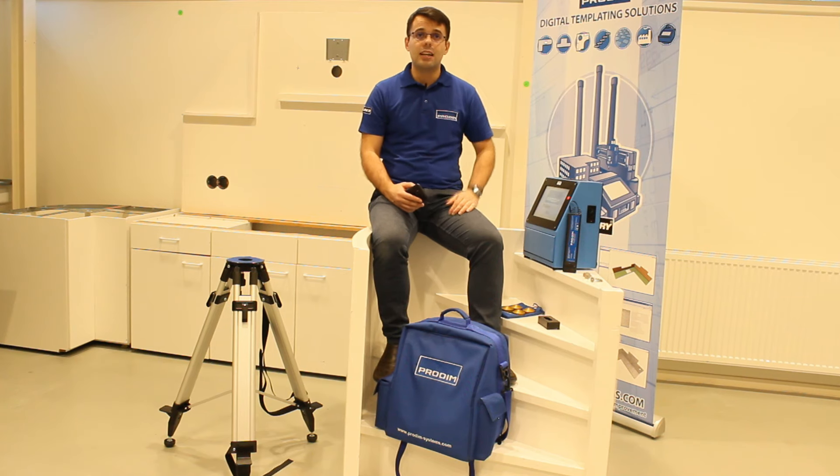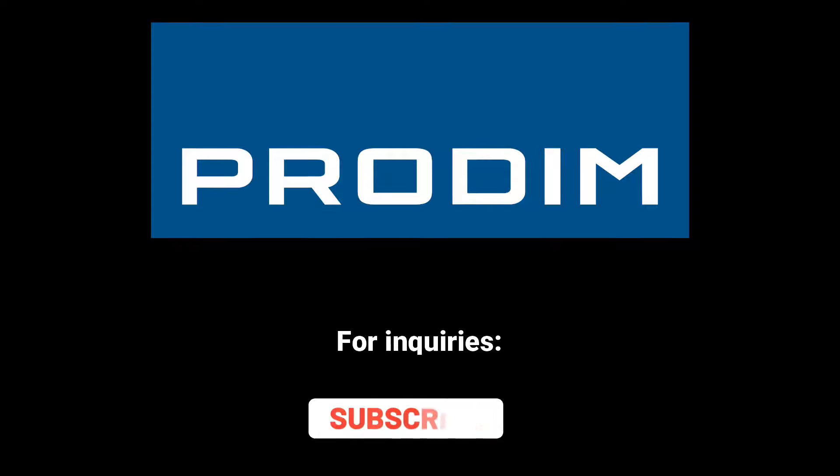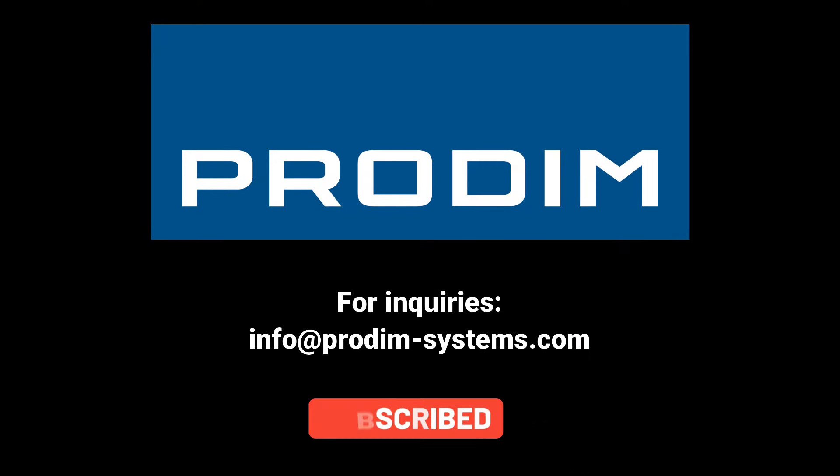If you liked and you found this video useful, don't forget to push the like button, subscribe, so we can see you on the next video. We will see you on the next video.